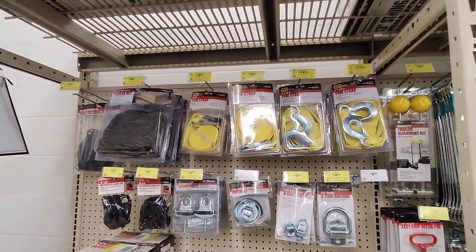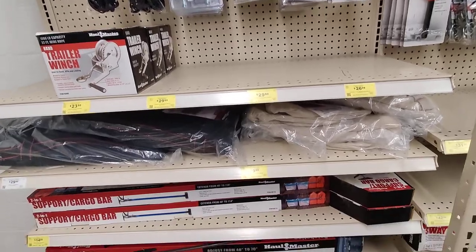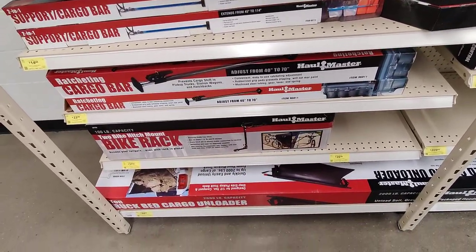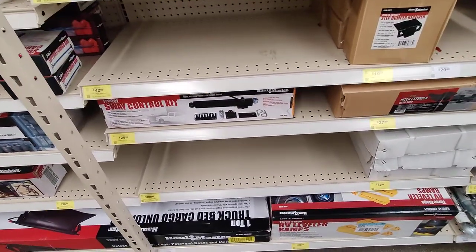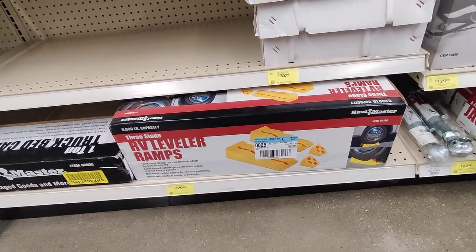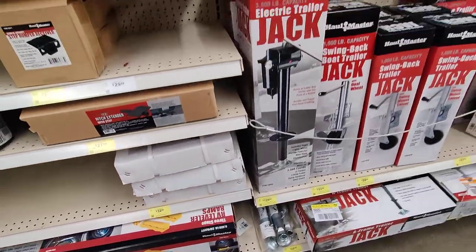Again, another section that a lot of people could find good use for. Cargo racks, bike racks, suede control bars — there they are. The levelers, those always come in super handy.